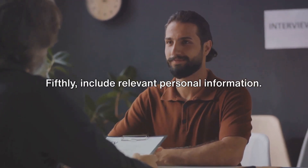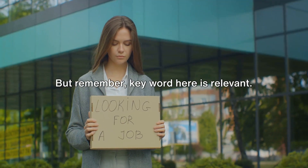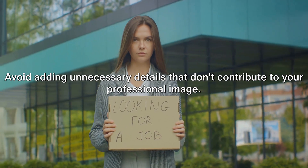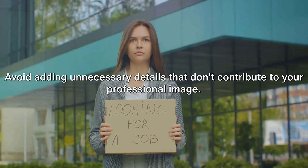Fifthly, include relevant personal information. But remember, the keyword here is relevant. Avoid adding unnecessary details that don't contribute to your professional image.